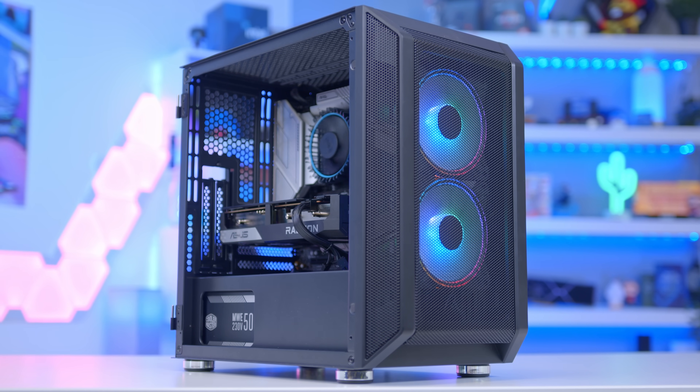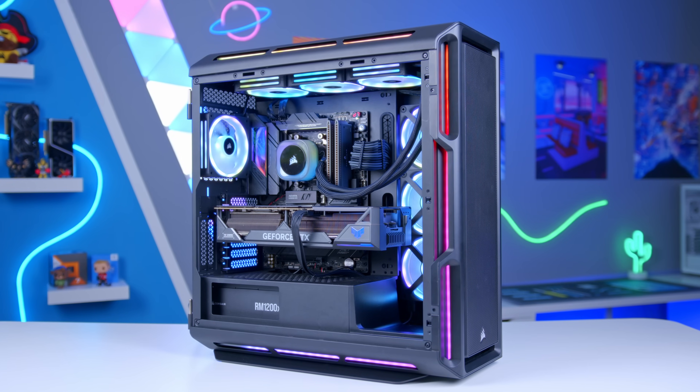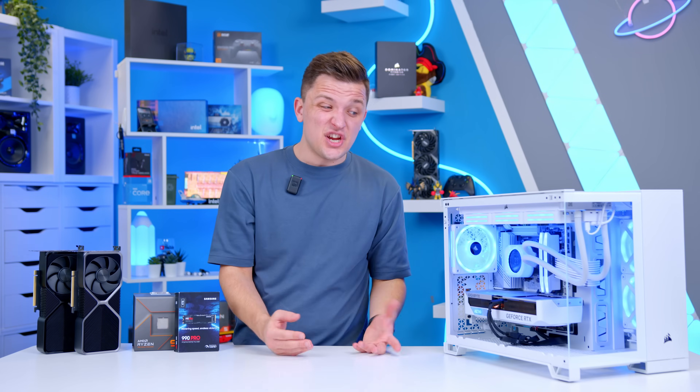For lower end builds you may actually be on the lower end of this, as you'll need to buy a case, power supply, motherboard, etc. regardless. While for higher end builds you'll undoubtedly be able to devote more of the budget to a CPU and GPU combo. The higher this percentage, really, the better.